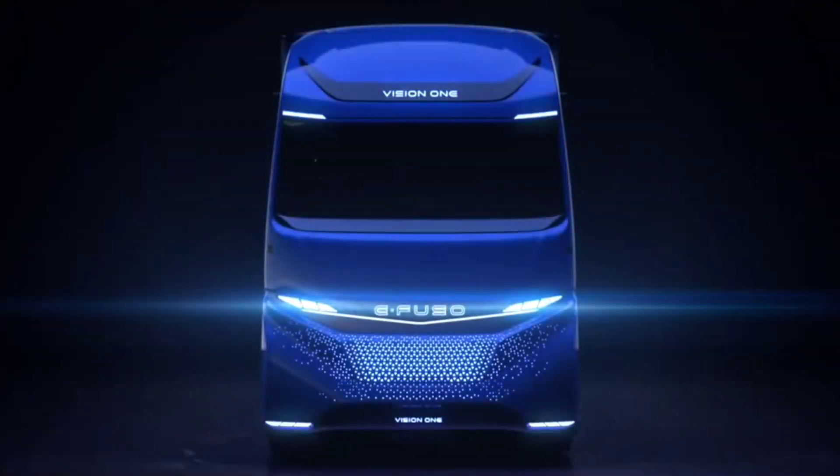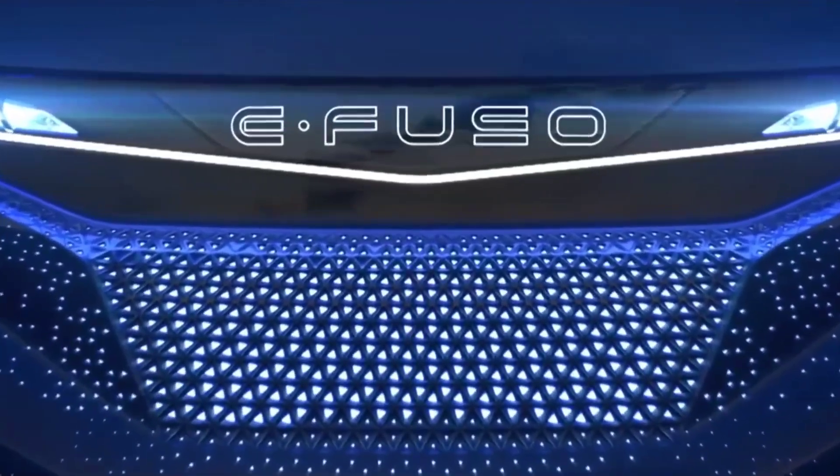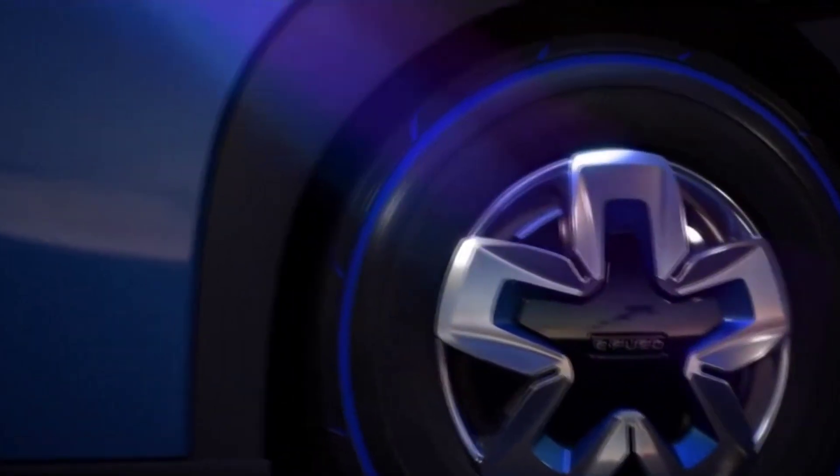This innovative feat not only highlights the strides made in electric vehicle technology, but also reinforces a commitment to electrifying the entire product range, signaling a transformative shift towards sustainability in heavy-duty transport.